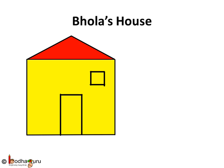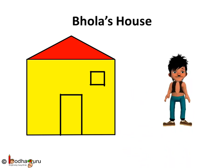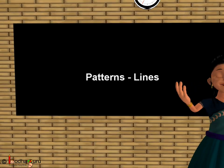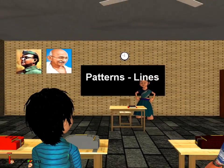Hooray! Bola's house is ready to live in again. So, if we know standing line and sleeping line, we can draw so many things. Right, kids? Bye-bye!